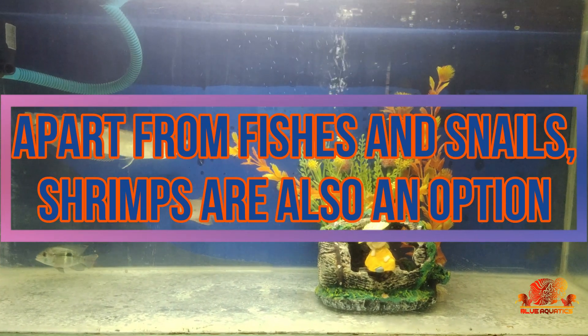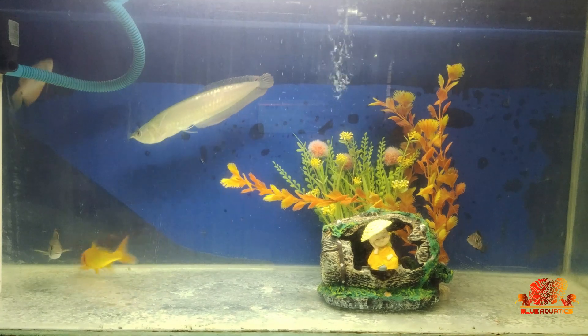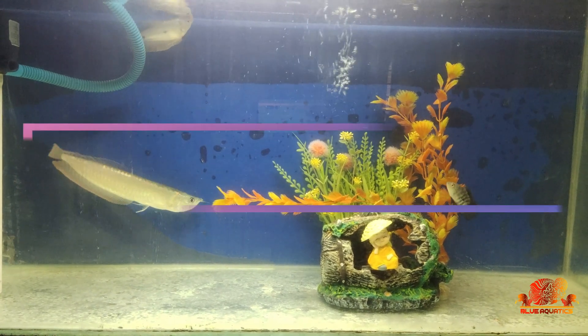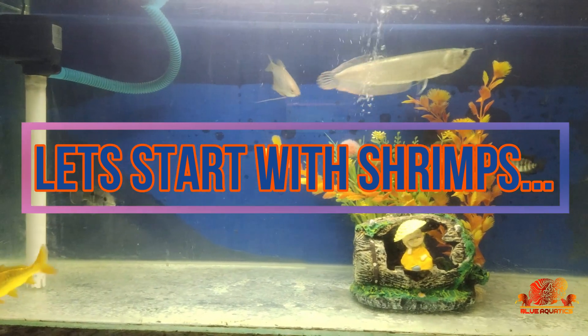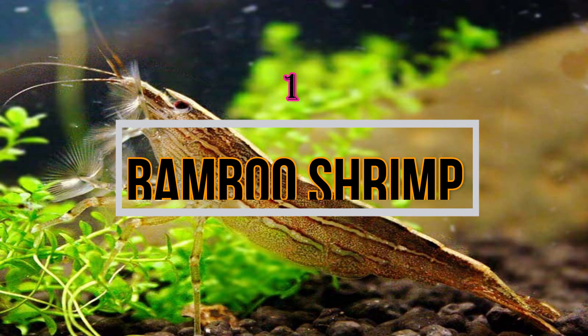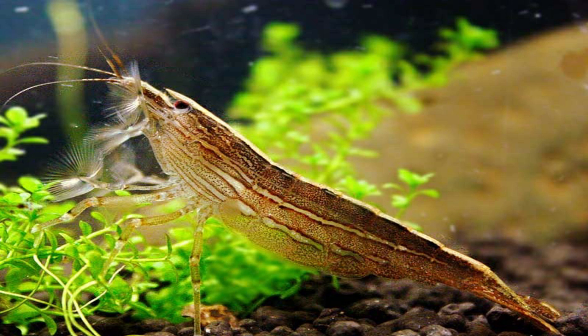Apart from fishes and snails, there are some shrimps available in the freshwater tank which can eat algae and clean up the tank. The first is the Bamboo Shrimp. These shrimps are considered one of the larger species of algae eaters in the shrimp list. These shrimps can eat both algae and feeding wafers, and can grow to a size of two to three inches in length.